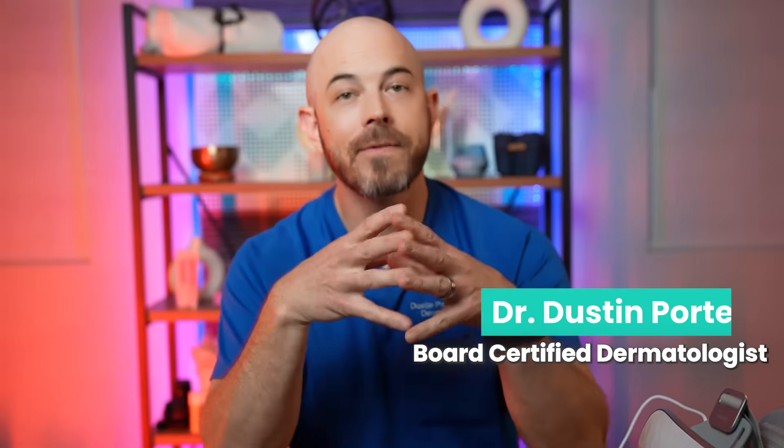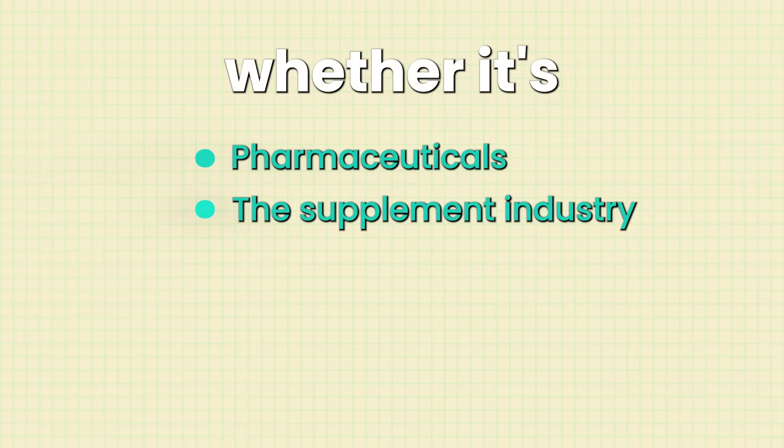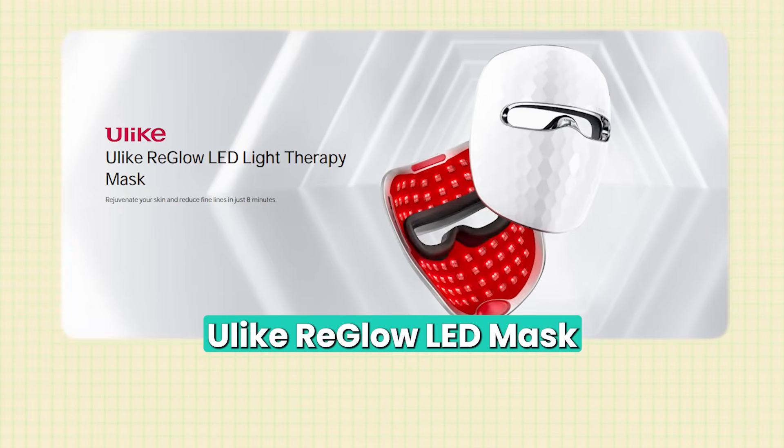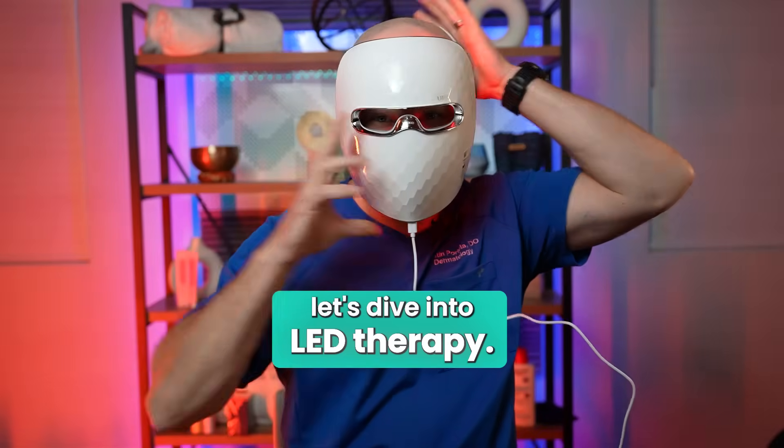I'm Dr. Dustin, a board certified dermatologist, and I make videos to help you fight the illness industrial complex — basically anybody, whether it's pharmaceuticals, the supplement industry, or wellness influencers who want to market to you based on fear. They want to convince you that you need something when maybe you don't. That's why we're doing an honest review today of the Ulike Reglow LED mask, because I only partner with companies that pass the 'would I recommend this to my mom' test.